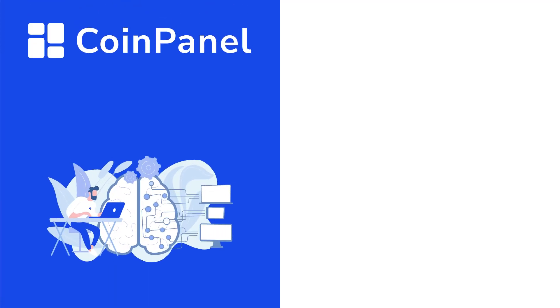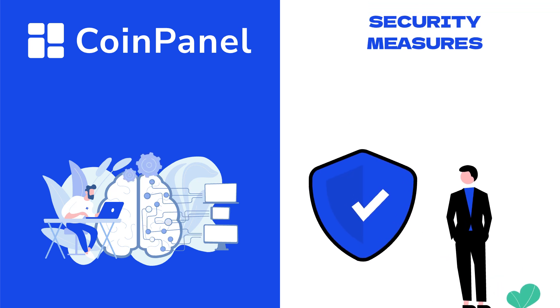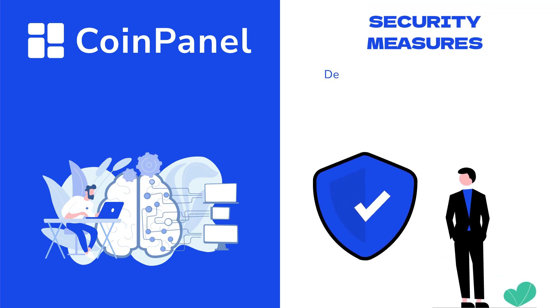At CoinPanel, we extend our comprehensive security measures to institutional clients through our exclusive dedicated institutional workspaces.